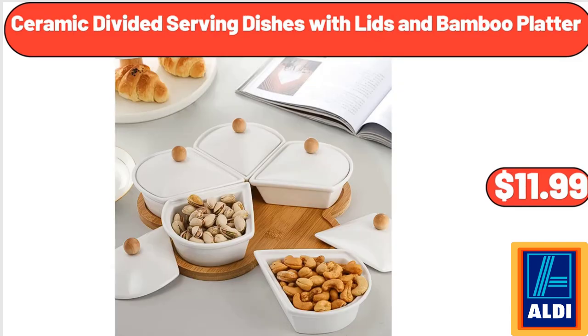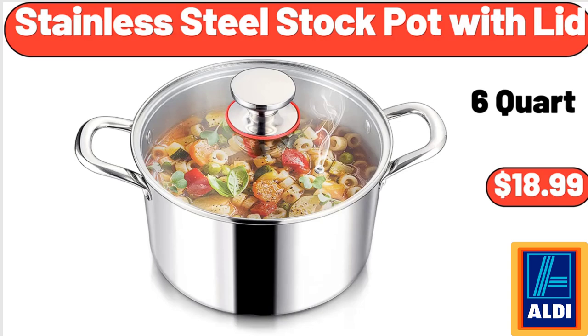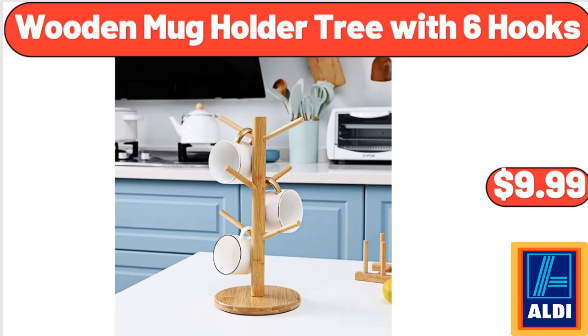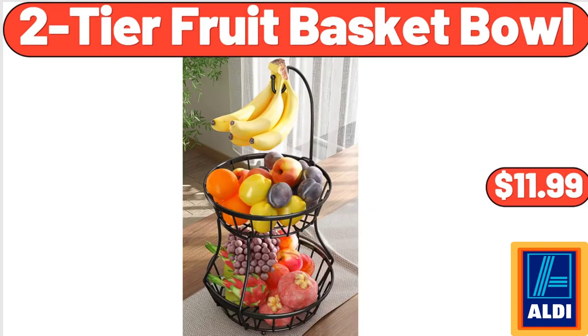Ceramic Divided Serving Dishes with Lids and Bamboo Platter, $11.99. Black Metal 3-Tier Plant Stand, $11.99. Stainless Steel Stock Pot with Lid, $18.99. 3-Tier Serving Tray, $16.99. Wooden Mug Holder Tree with 6 Hooks, $9.99. Coffee Mug Set of 4, $18.99. 2-Tier Fruit Basket Bowl, $11.99.